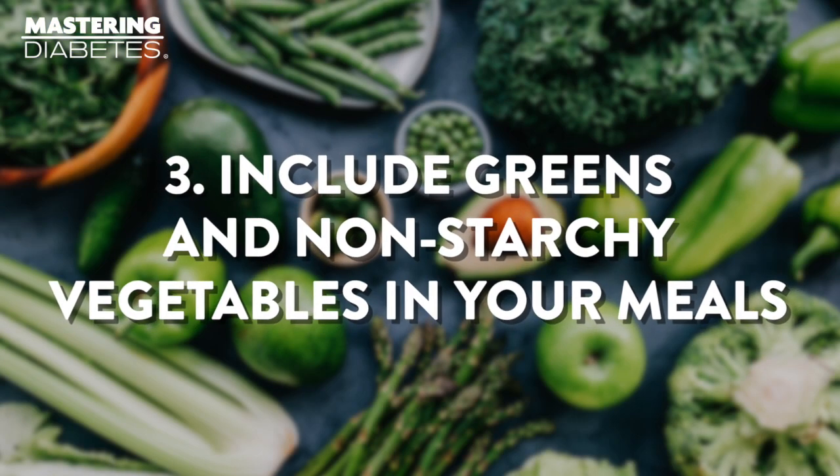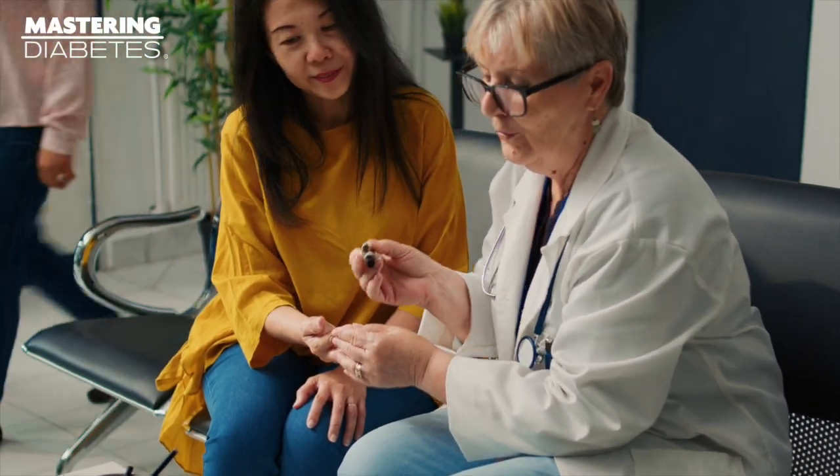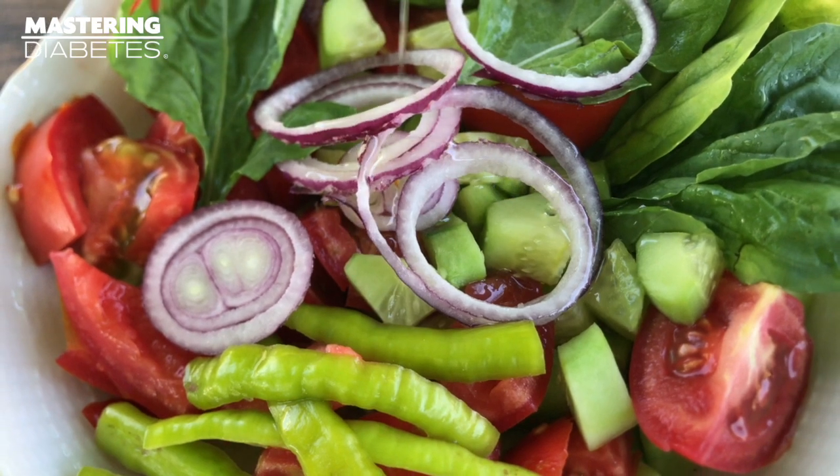Number three: include greens and non-starchy vegetables in your meals. This is essential for people living with all forms of diabetes who want to begin the process of reversing insulin resistance and stay insulin-sensitive for the long term. These foods can help blunt any blood glucose spikes after a meal by extending the rate at which glucose enters your bloodstream.